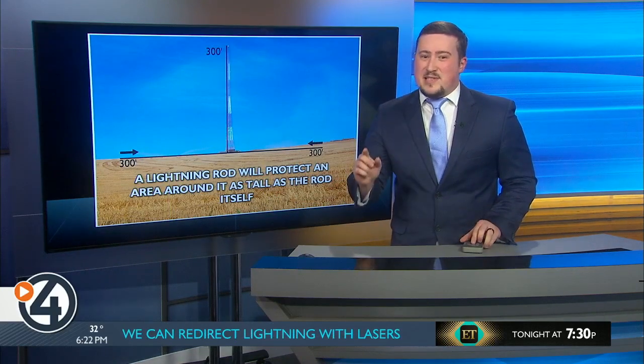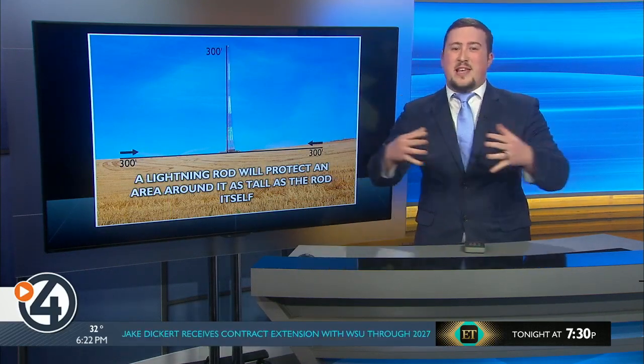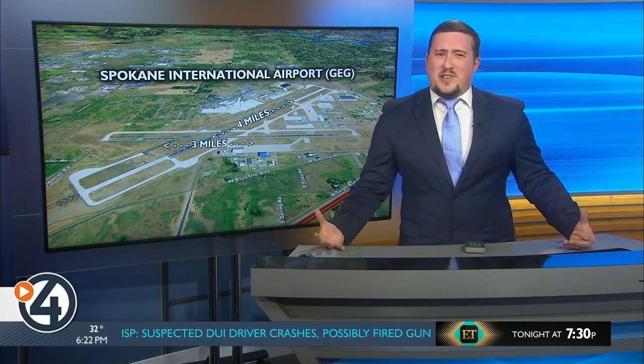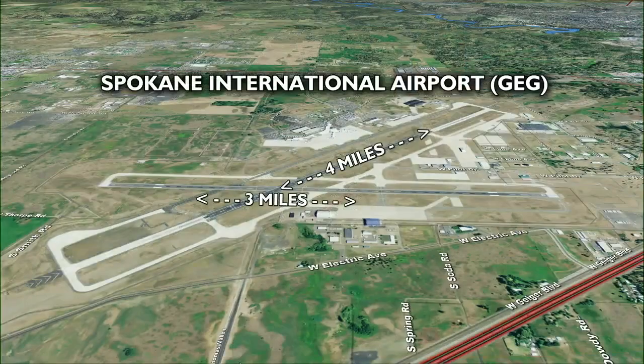Lightning rods have saved countless lives and property over the centuries, but they do have their limits. The taller you make a lightning rod, the more it can protect. But when it comes to things like sports stadiums, power plants, or the Spokane International Airport, you start talking about towers of impractical size — a thousand, two thousand, three thousand foot tall tower right next to an airport is not the best idea.